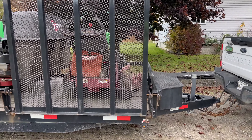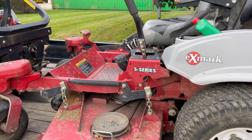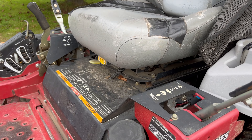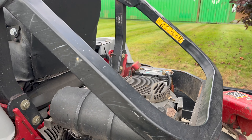As far as maintenance, we try to do oil changes every 70 hours, a hydraulic change every other year, greasing once a week, mower blades sharpened once a week, and the decks cleaned twice a week.